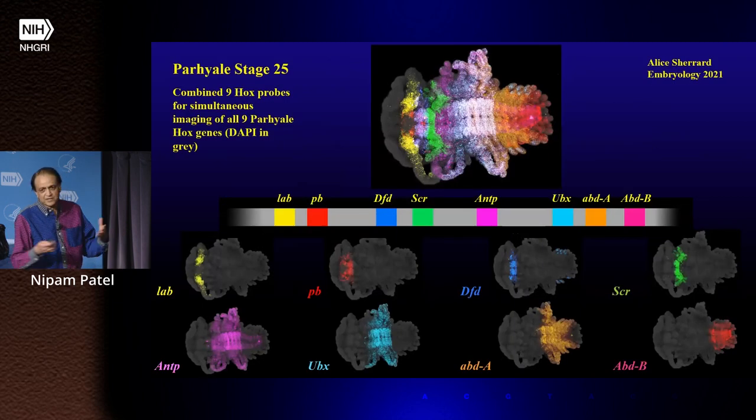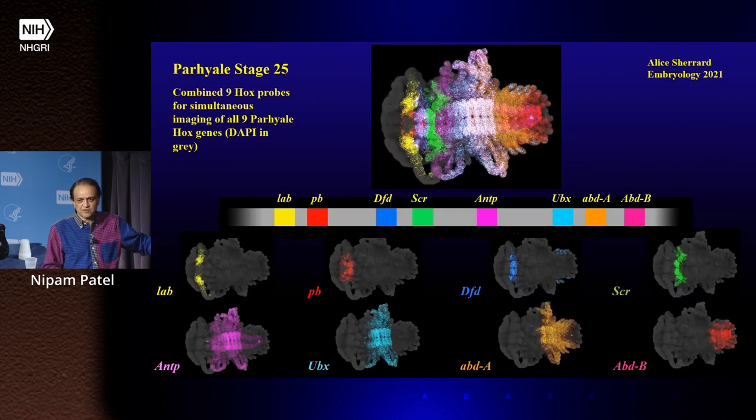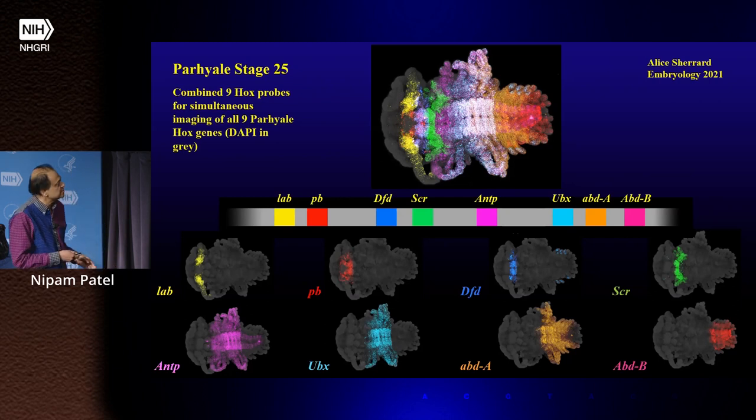In flies we have a set of genes called the Hox genes, or homeotic genes, that are expressed regionally down the axis of the animal. We cloned and characterized all of those in Parhyale. But our question was: this animal has to make a lot more different types of limbs than Drosophila does, yet it has the same number of Hox genes. So how can it use those genes to actually make a greater diversity of appendages?